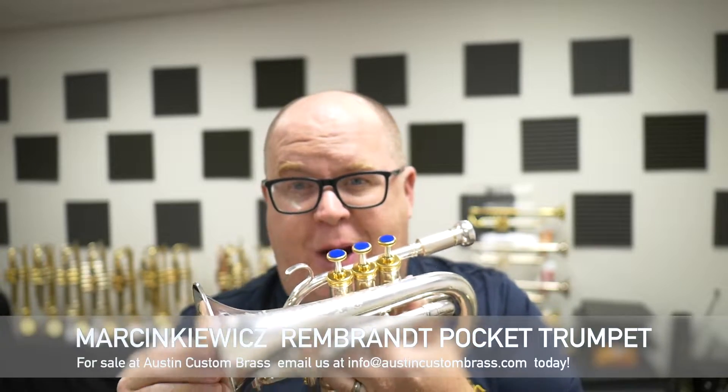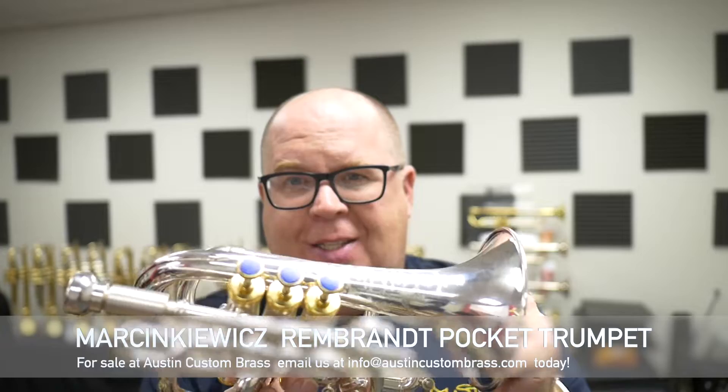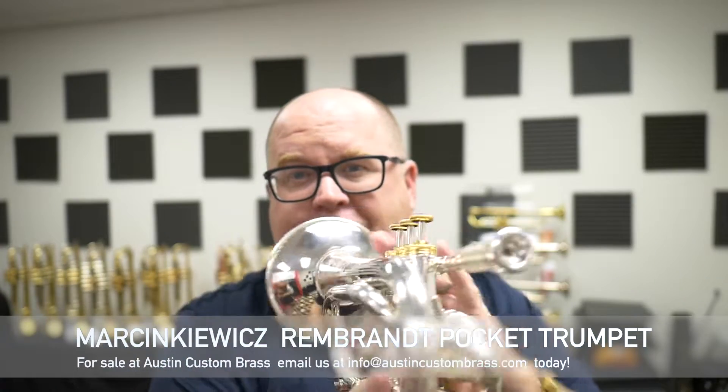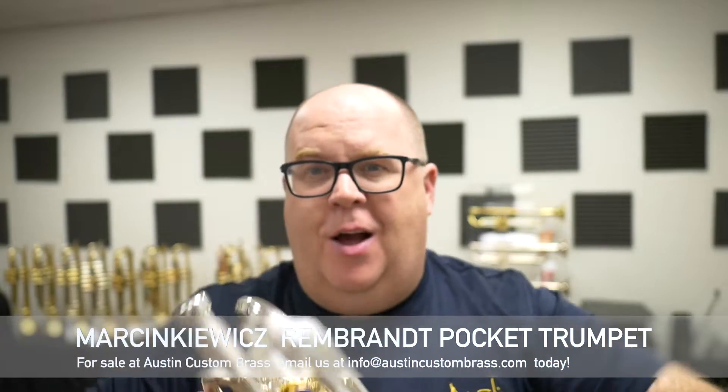Hey everybody, it's Trent Austin from Austin Custom Brass. Check this horn out. This is the Marsenkowitz Rembrandt Shepherd's Crooked pocket trumpet we have for sale on consignment.